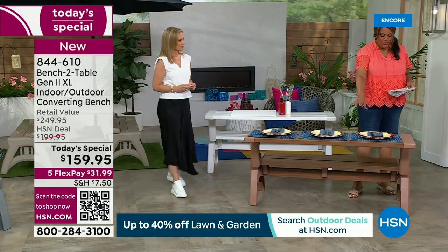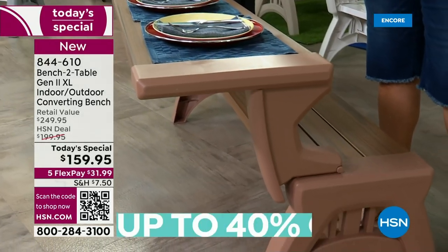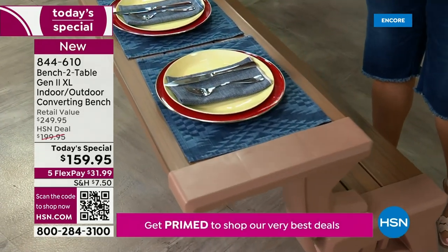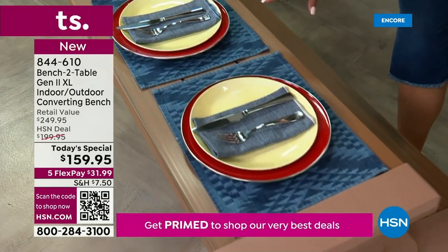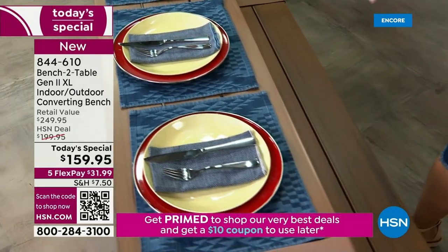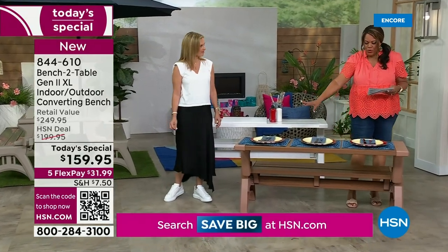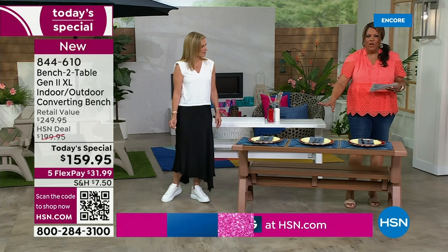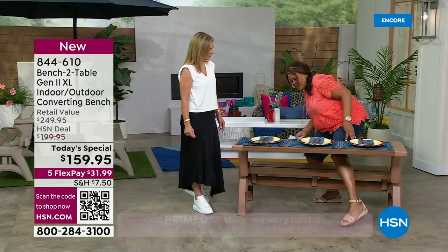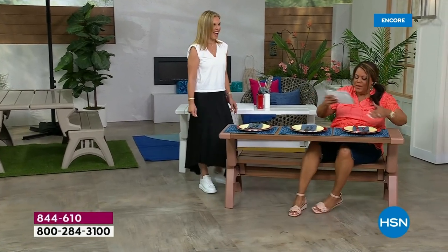We've actually beveled the edges, so if you have little toddlers around, you don't have to worry that they're going to nick their heads on any corners because there are none — it's nice and smooth. We have it in white and in Sierra Timber. I believe Sierra Timber is the most popular and the most limited. We only have 800 to go around for the day. In the retail world, if you tried to purchase this, it would be about $250; we have it for $159 — that's $90 off.